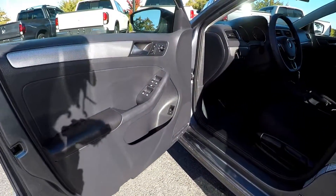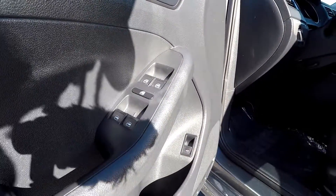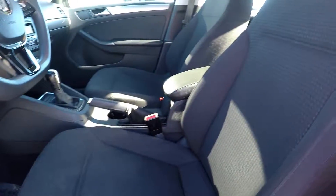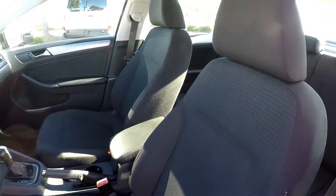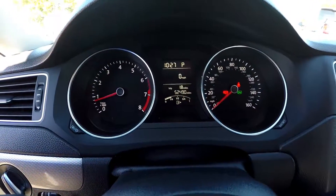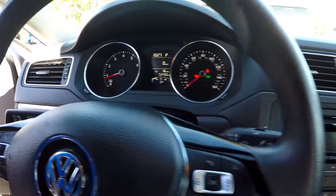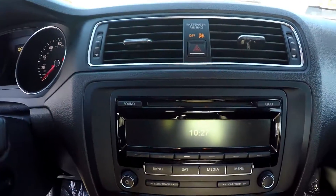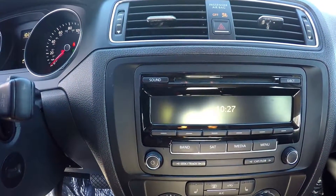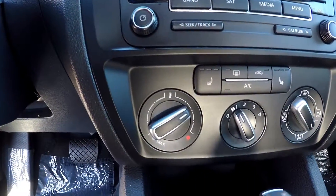Starting here on the driver's side, you're going to have fully powered locks and windows. The seats are soft black fabric. Looking in at the dash, the mileage shows 52,490. The stereo system provides AM, FM, and satellite radio, and a CD player is also included.